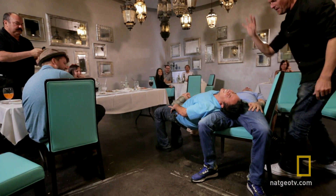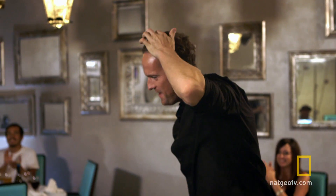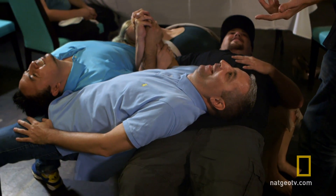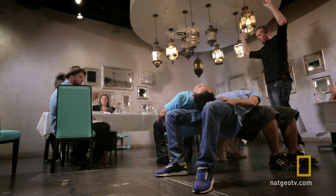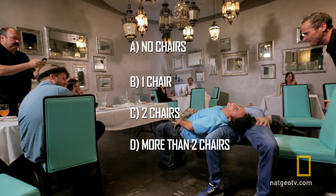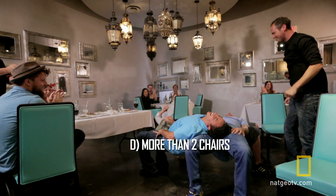Chair number four. Three, two, one. Yes! Look at that. With all support removed, amazingly, all of my diners are holding their position. Give them a round of applause, guys. Is that cool? Yes! That is amazing. The answer was I could remove all four chairs without a single person falling to the ground.